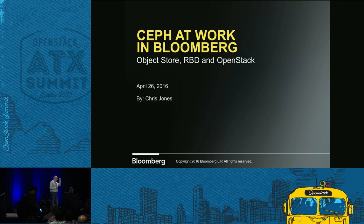My name is Chris Jones. I'm with Bloomberg, and we're going to talk about some of the things with scaling Ceph.